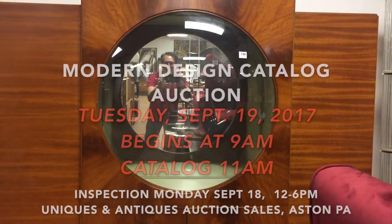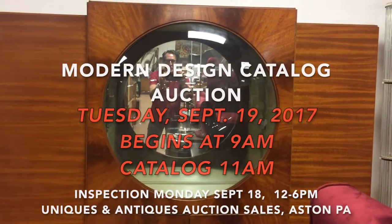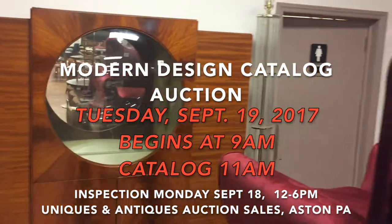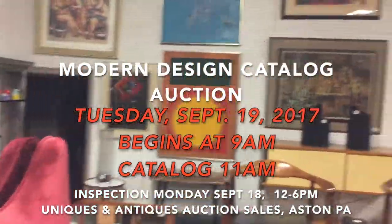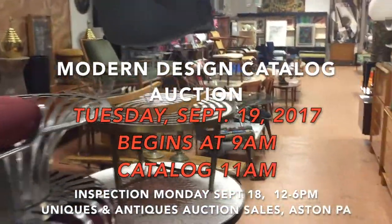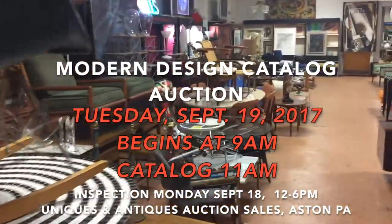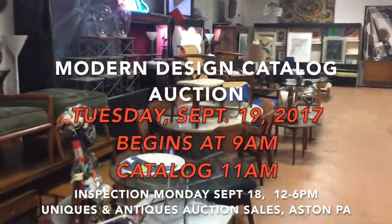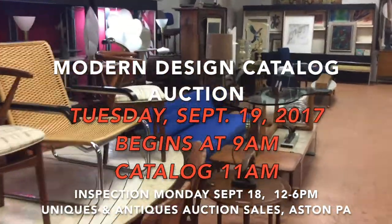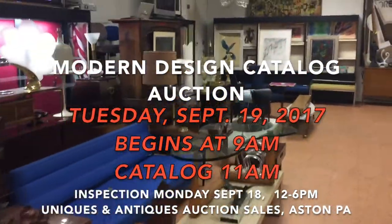Hello there, it's Kent Jackson from Uniques and Antiques coming to you from Aston, Pennsylvania for our Modern Design Auction on September 19th. This is the catalog portion of our Mid-Century Modern Design Auction.